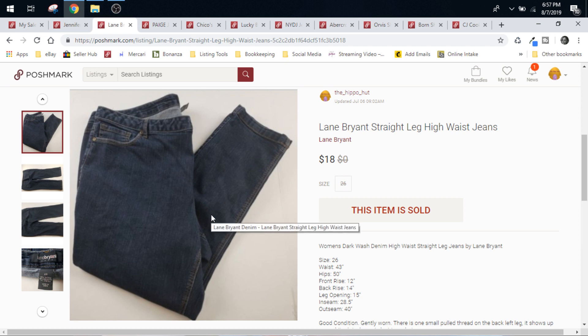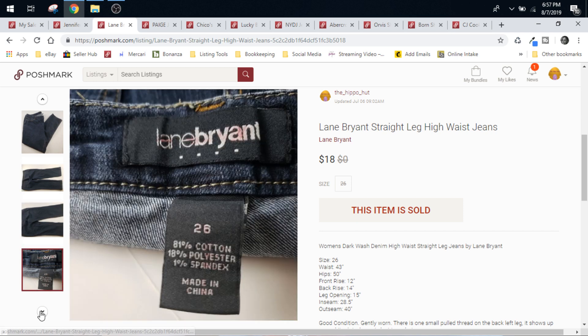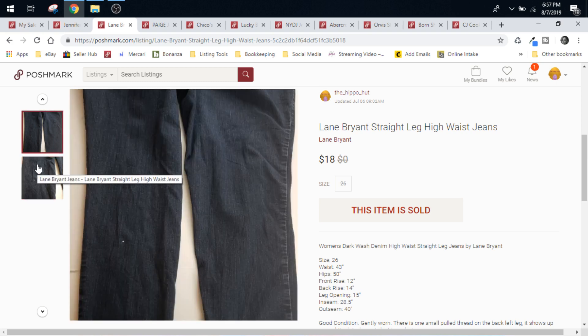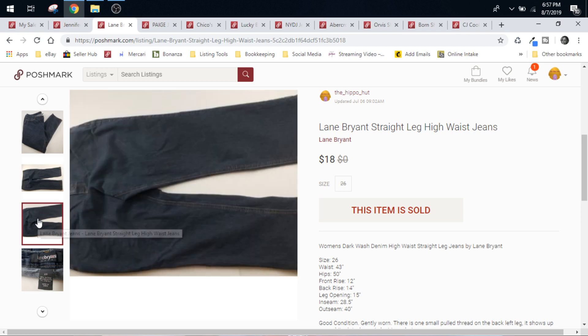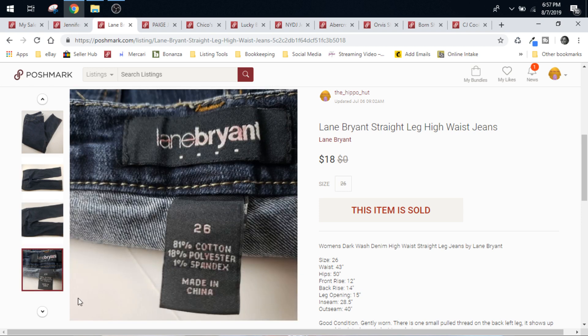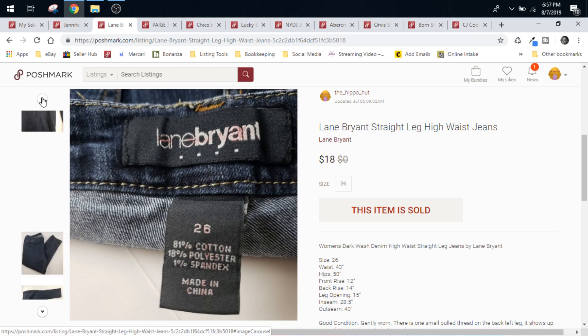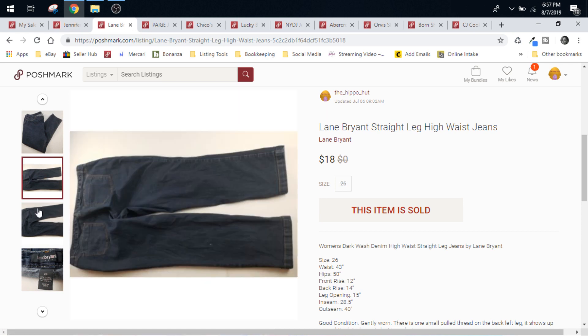Lane Bryant Straight Leg High Waist Jeans. $18 they sold for over here on Poshmark. Our cost of goods was $0.99 at the Goodwill. $1.80 plus $1.80 is $3.60 plus our cost of goods — we'll round up to $5 — so $13 profit on these. Lane Bryant, you guys — it is a really good brand for women's plus size clothing. Another one is Torrid. If you see Torrid or Lane Bryant plus size clothing, especially at a cost of goods for $2 or less, do pick them up.